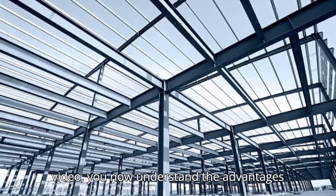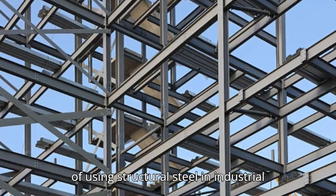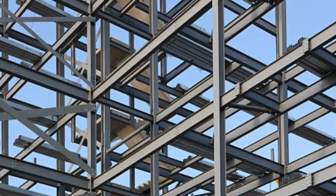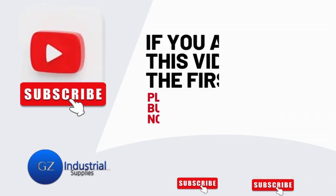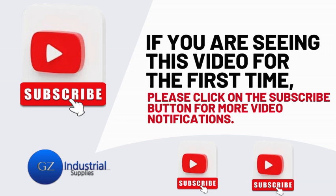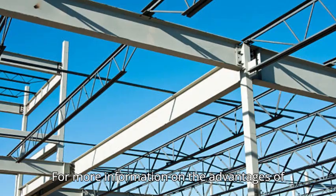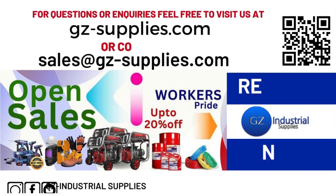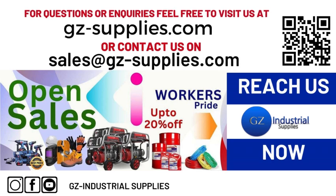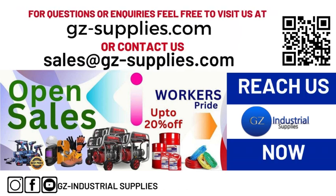With the help of this video, you now understand the advantages of using structural steel in industrial projects. If you are seeing this video for the first time, kindly subscribe to our channel and turn on the bell icon so you get notified whenever new videos drop. For more information on the advantages of using structural steel in industrial projects, reach us at gz-supplies.com or email us at sales@gz-supplies.com.